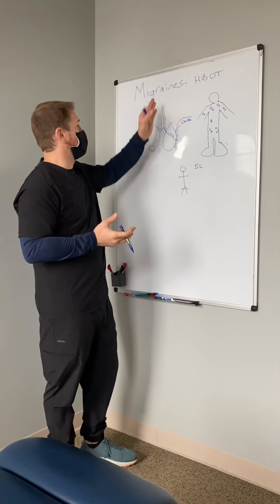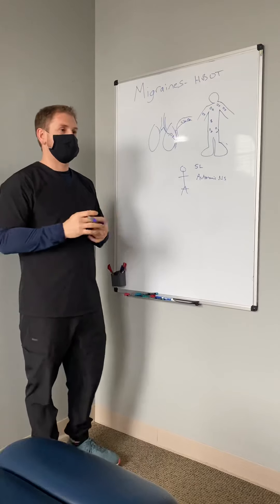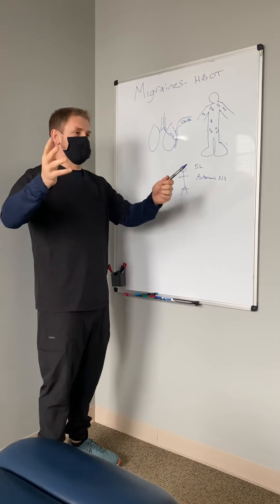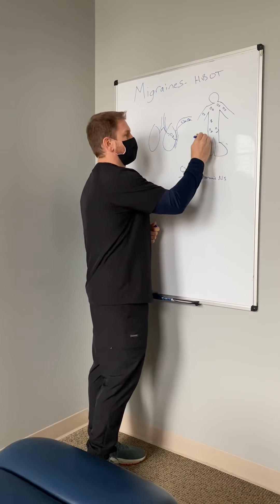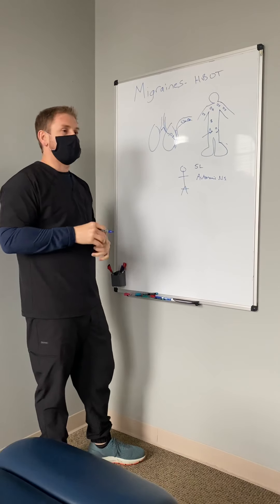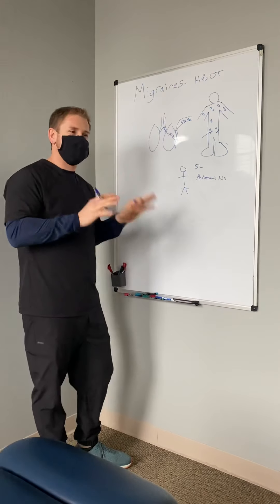Something allows us to pump enough blood to different regions when we need it, and that relates to migraines — it's called the autonomic nervous system. It's a part of our brain that says, 'I'm using my arm or I'm using my brain, I need you to pump blood to it to relay oxygen.' But what happens when we don't have enough oxygen, or when the autonomic nervous system isn't working well — which happens a lot with migraines — then we're relying on systems that normally work automatically, but for people with migraines, it's not happening automatically.